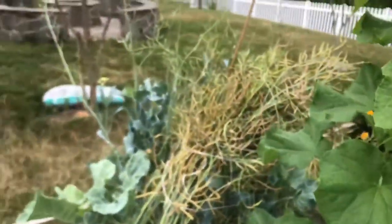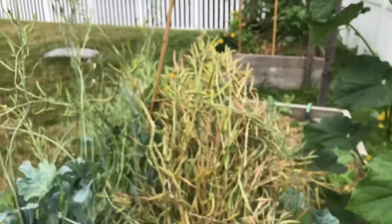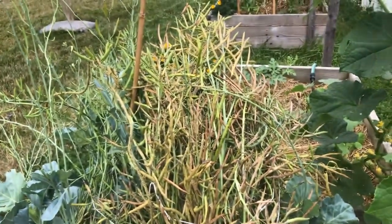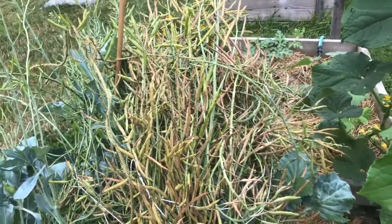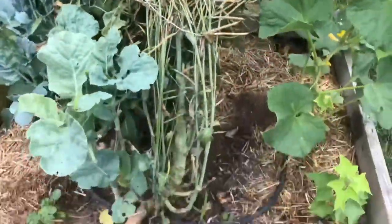A lot of our collard seeds are ready to be plucked. If I'm not careful they're gonna drop on the ground and I'm gonna have way too many collards.